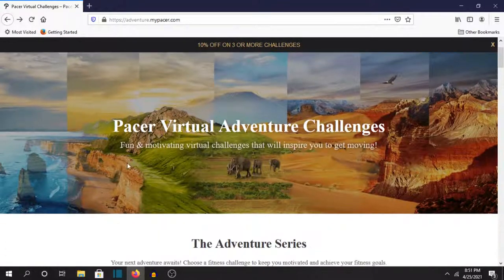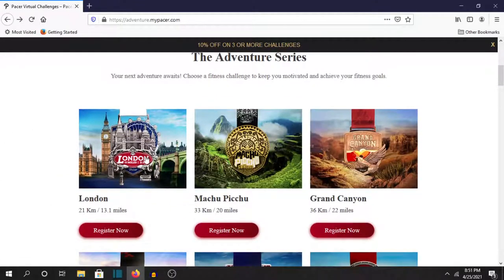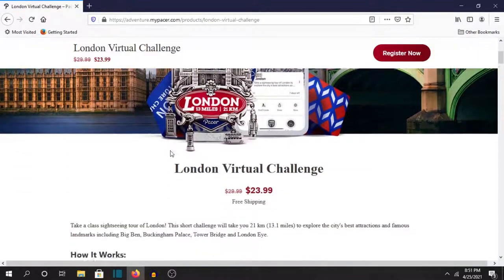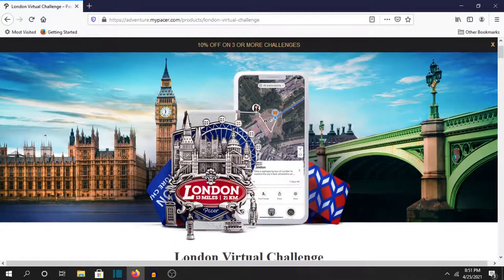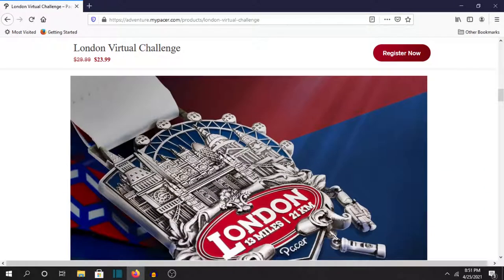But yeah their adventure challenges are really really good. Here's some of them right here. Like London — this one actually just came out this week, it's a brand new one. In fact it's on sale right now, that's how new it is. But yeah Pacer — I really like them because their medals are incredible. The workmanship on these and the designs are really really good.